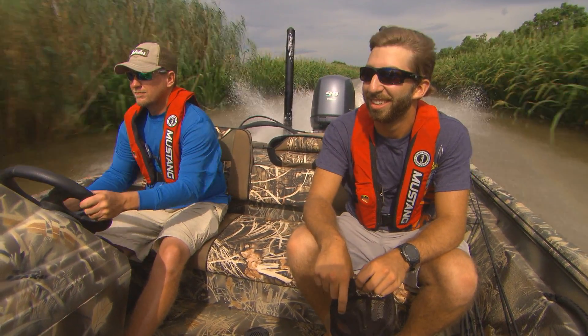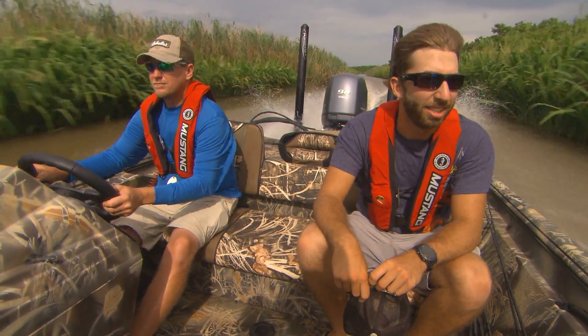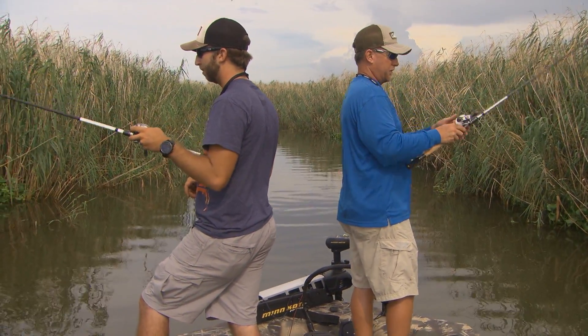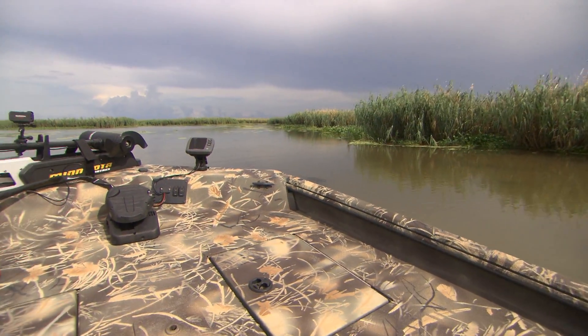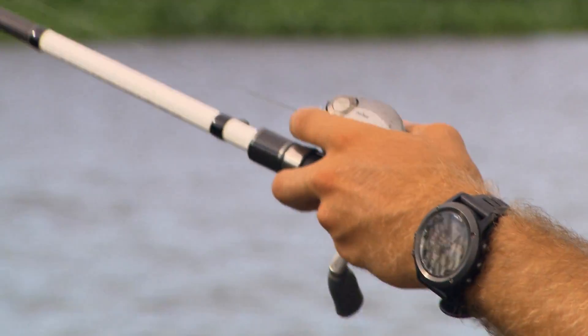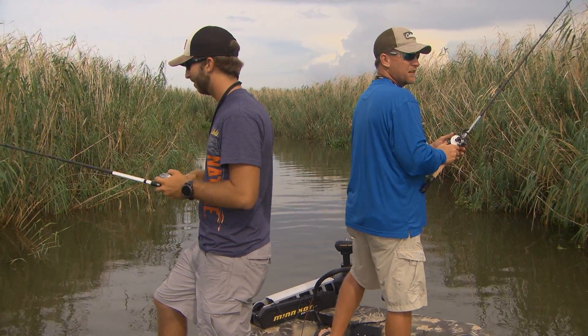Fishing the backwaters here in Venice is a pretty awesome experience. Not only can you find redfish back there — keeper sized reds and some big reds — but you can find largemouth bass too. We're just out here fishing today. Whatever wants to bite, we're going to do a little bass fishing, see if we can catch one flipping these rose oak canes. We're going to look for some redfish, hopefully find some the right size that we can do a little fillet job on them — put them in a skillet during deer season.